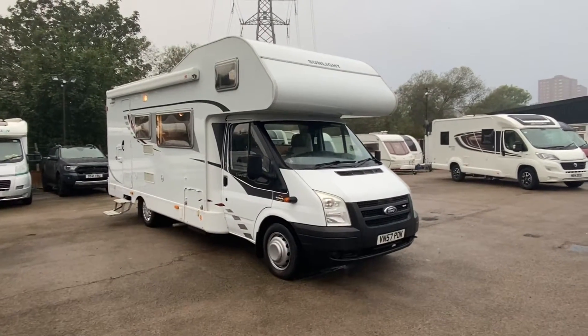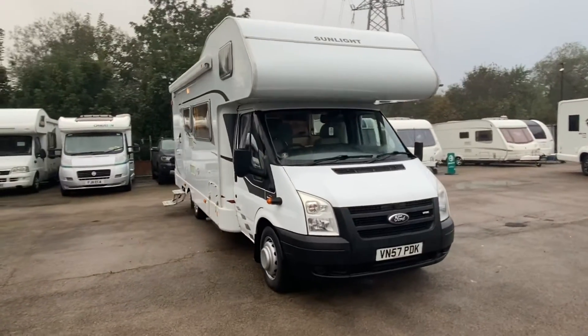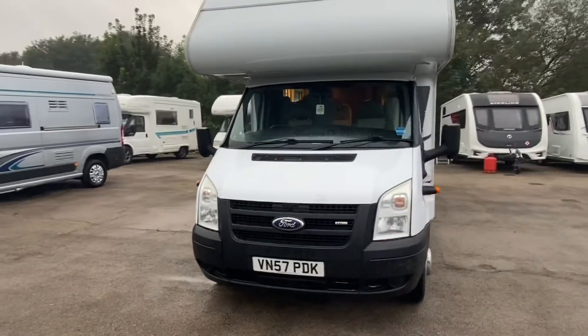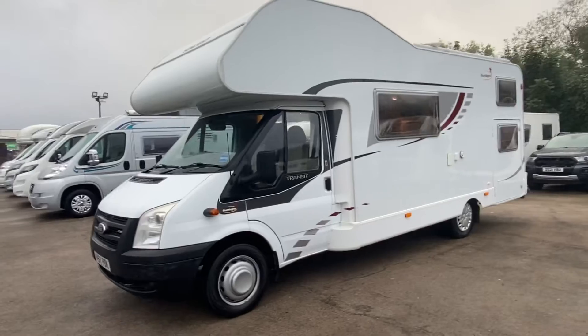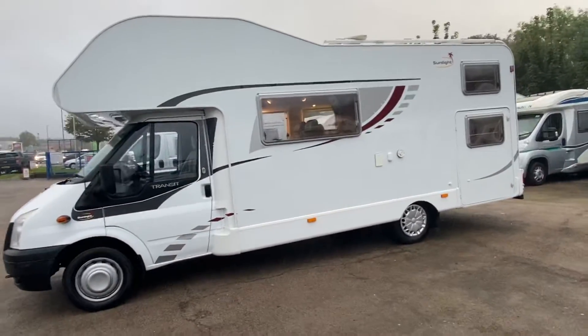I'm so sorry they didn't listen to me upstairs and it's raining, but it won't stop me. I am Sam, the motorhome man, and I'm bringing you today a Deféless Sunlight A69.